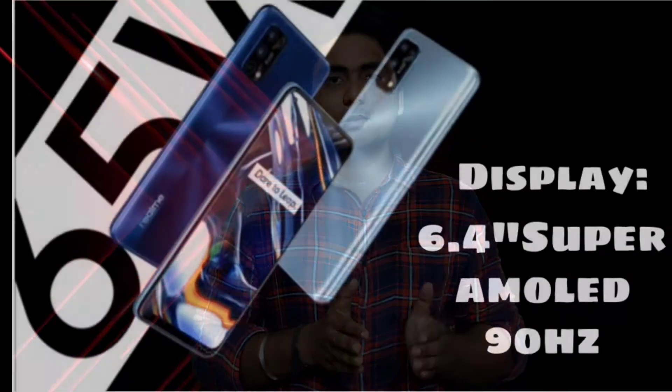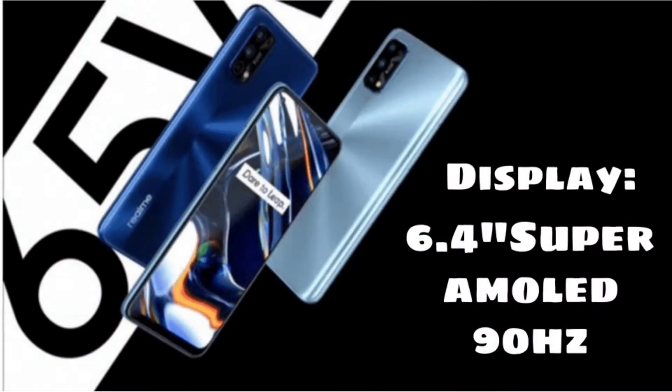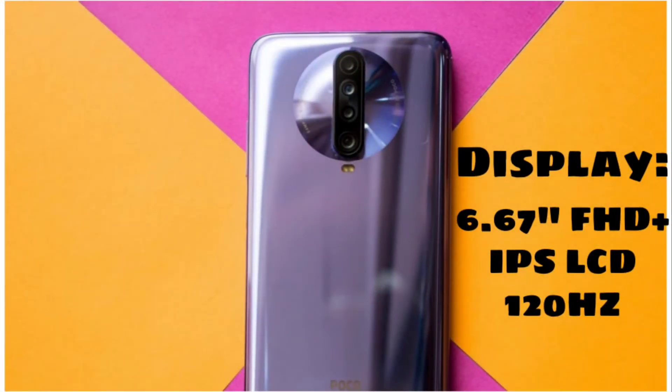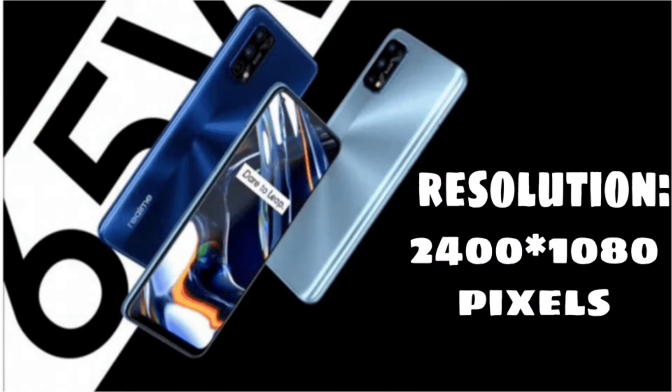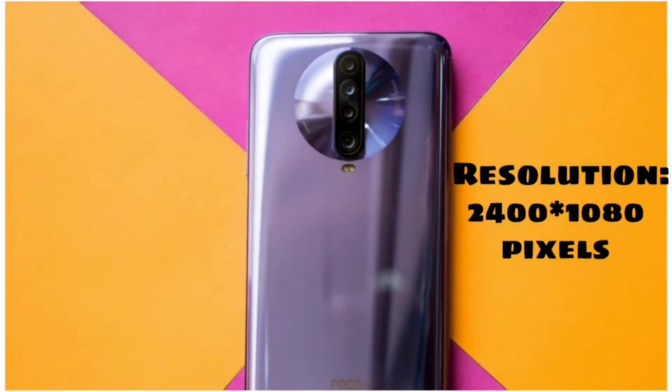First, looking at the display: the Realme 7 Pro uses a 6.4 inch Super AMOLED display with a 90Hz refresh rate. The POCO X2 uses a 6.67 inch IPS LCD display with a 120Hz refresh rate. Both phones share the same resolution of 2400 by 1080 pixels.